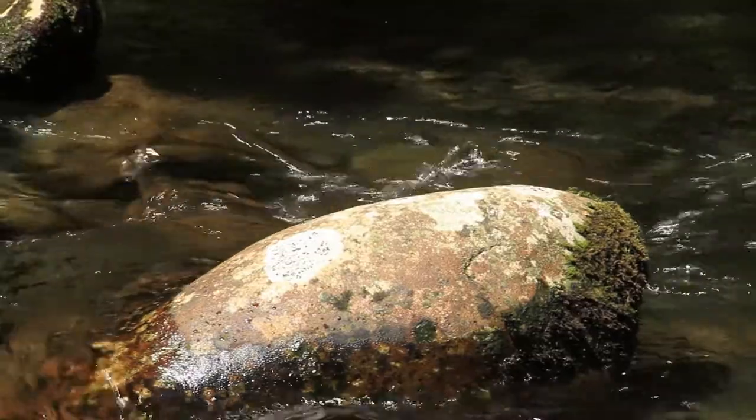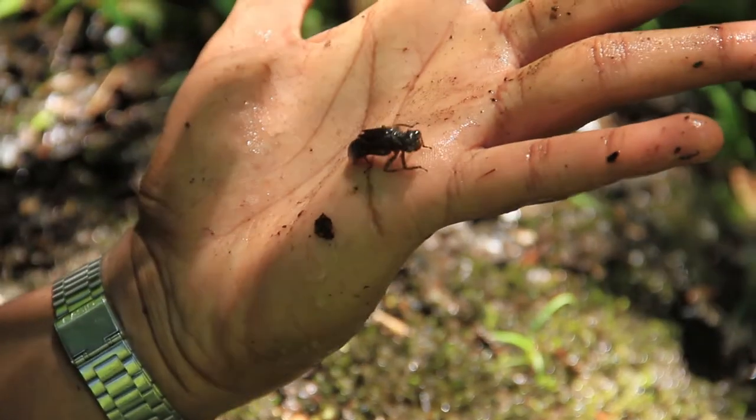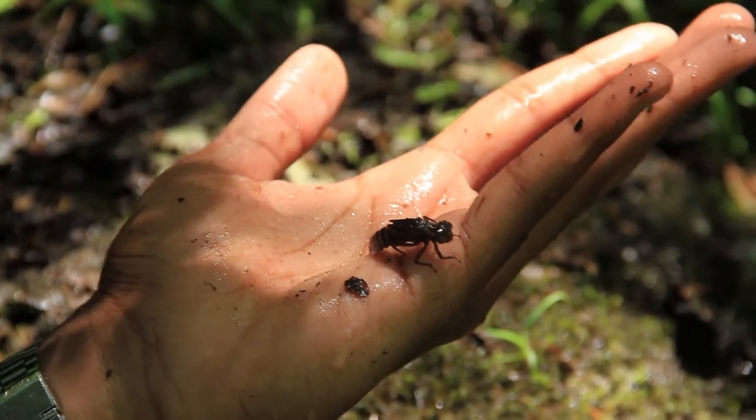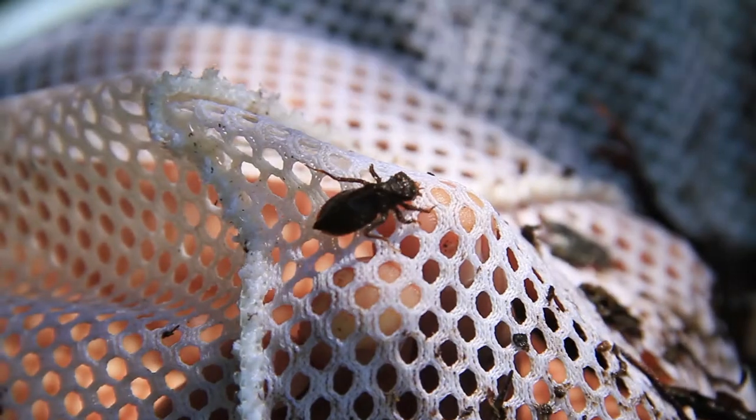They don't stop and sit around much. They're a pretty ancient group of insects — among some of the oldest insects around. They date back before the dinosaurs. At times there were species with two-foot wingspans, giant insects.